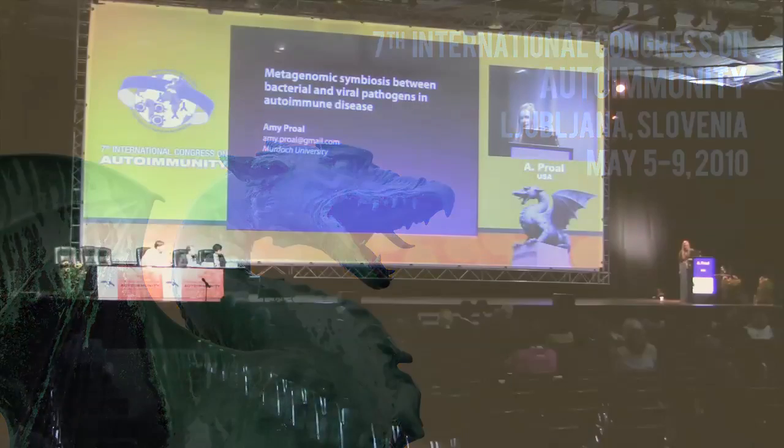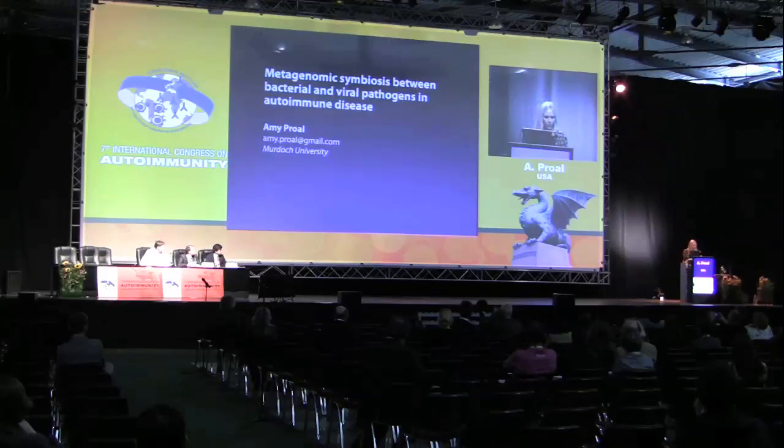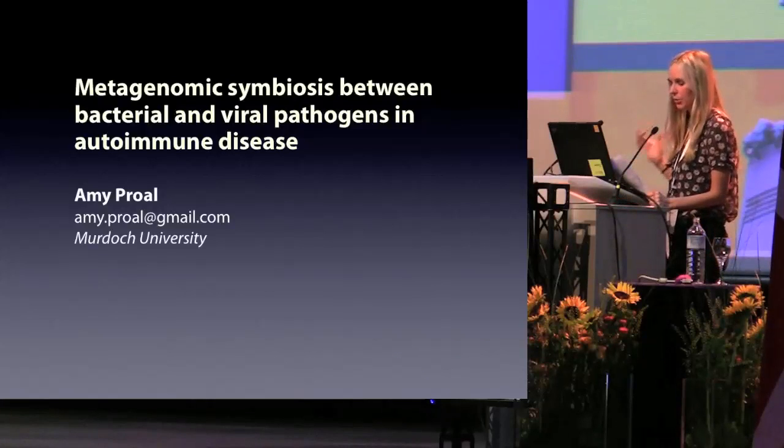It's great to speak here and be in Slovenia. I'm just going to jump right in. Today I'm going to discuss how metagenomic research can advance our understanding of infection and autoimmunity.